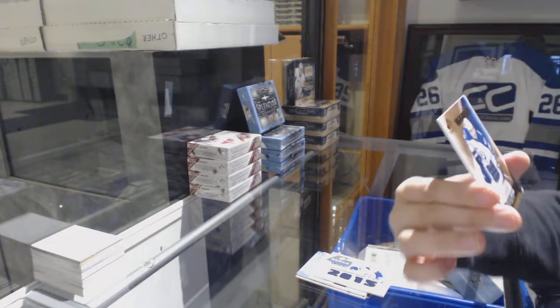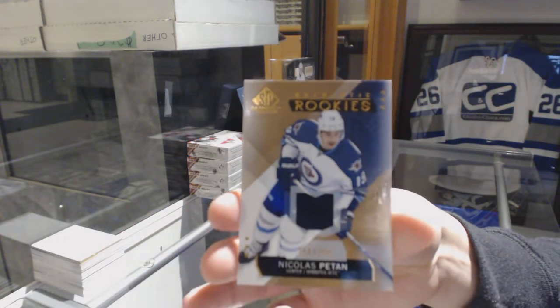And number to $3.99, rookie jersey of Nick Patan, also for the Winnipeg Jets.